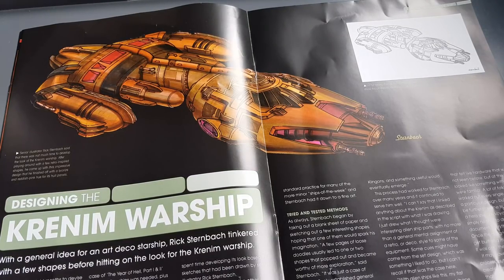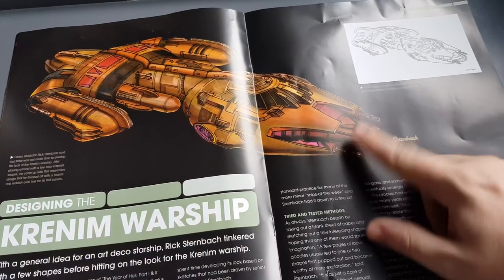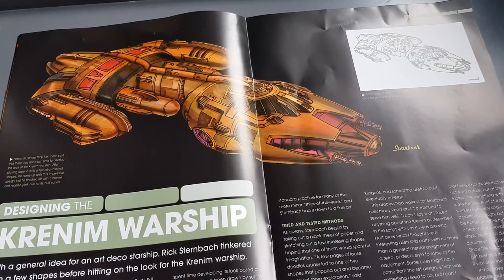This is a design from the awesome Rick Sternbach, senior illustrator. Rick said there was not much time to develop the look of the Krenim warship. After playing around with a few retro-inspired shapes, he came up with the impressive design, finishing it off with a bronze and reddish-pink hue for the hull panels. You can see a black-and-white sketch of it here.